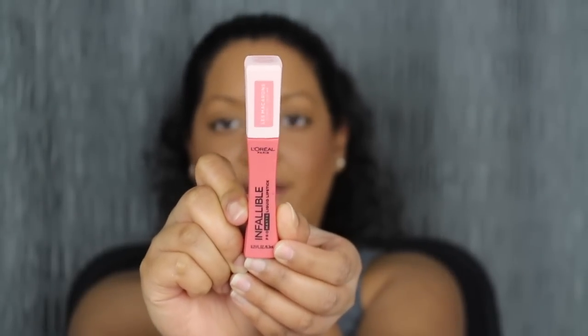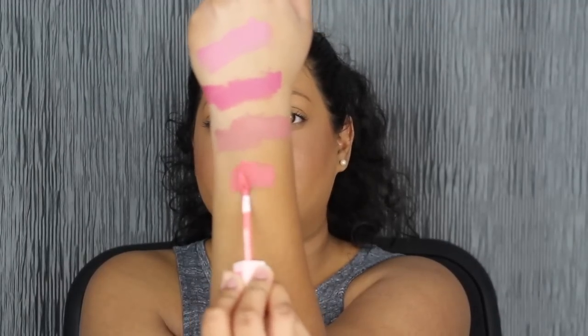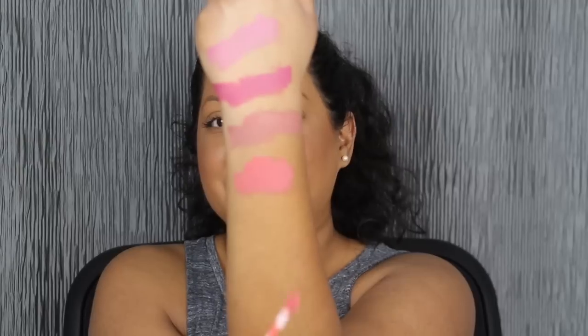The next shade in this collection is called Guava Gush — I love these names, they're super cute. Let's see what this swatch is like. Ooh, this is very bright. I don't think I can rock this shade but let's see what it looks like applied on the lips. This shade in Guava Gush — you can definitely smell the aroma, the vanilla and the almond. It just hits you right there, but it smells really, really good. This shade in Guava Gush is a little bit too bright for my liking.